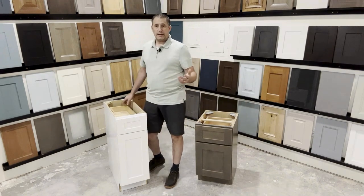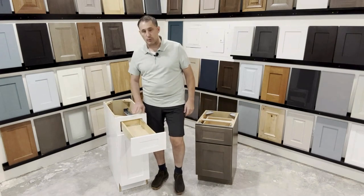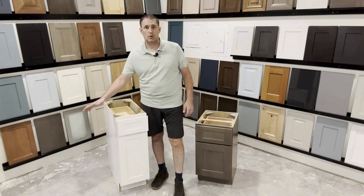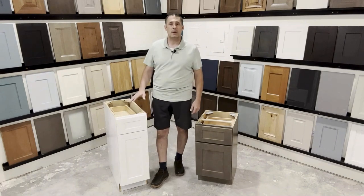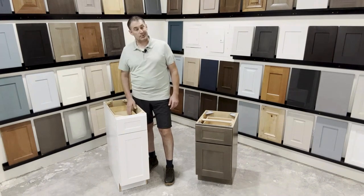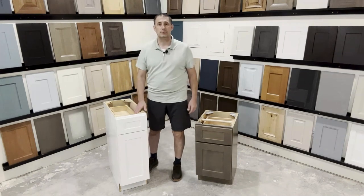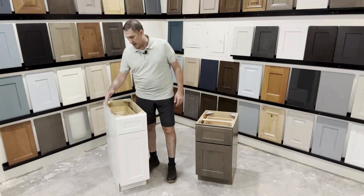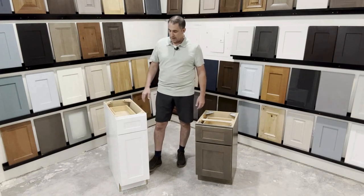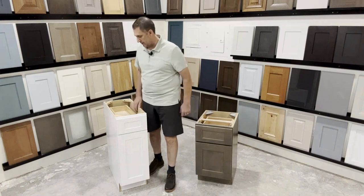Now let's talk about some of the strengths. For the US market, dovetail drawers has been strong, solid wood construction, full extension undermount drawer guides, slow close — that's all very much a standard offering now in RTA cabinets. Pretty nice construction, durability, and longevity. Plywood sides are very common now in the industry because the plywood holds up better to wear and tear for shipping and so forth.